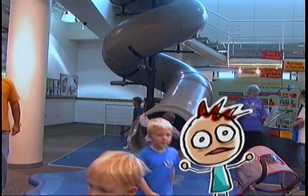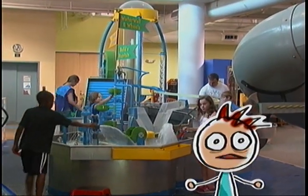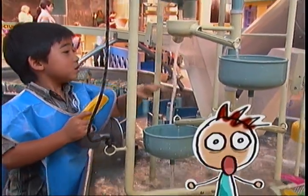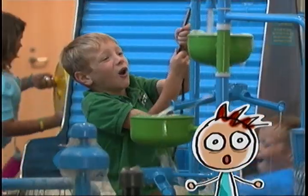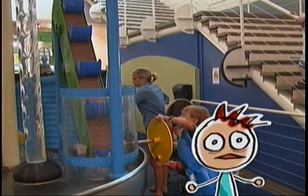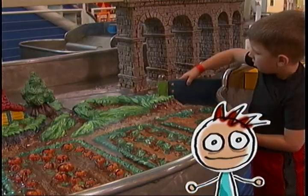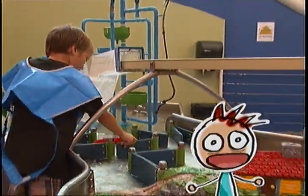Come on in, I'll show you around. Do you hear that sound? It's the waterworks table. Here you can pour, squirt, and funnel water to all sorts of places. You can use pipes, pulleys, pumps, and wheels to play with water. You can guide a boat down the stream, help the farmer water his crops, and change the direction the water flows.